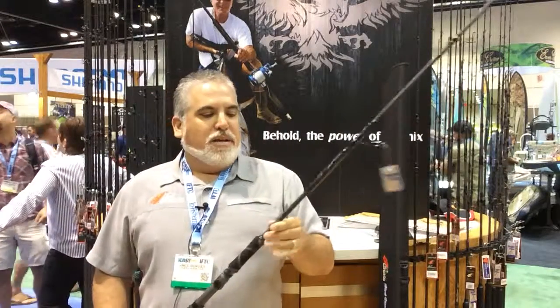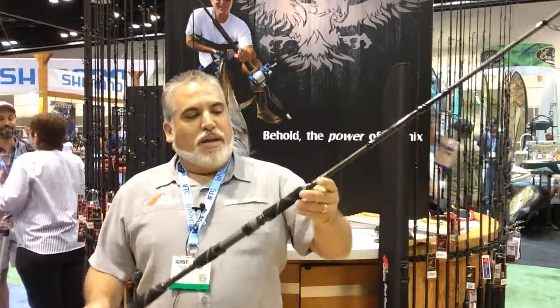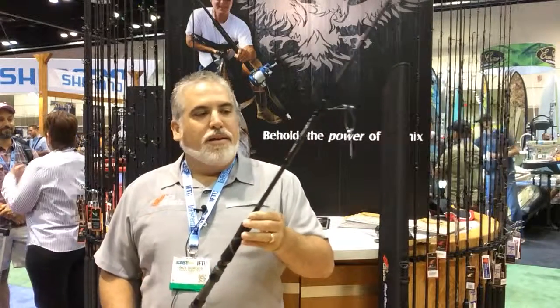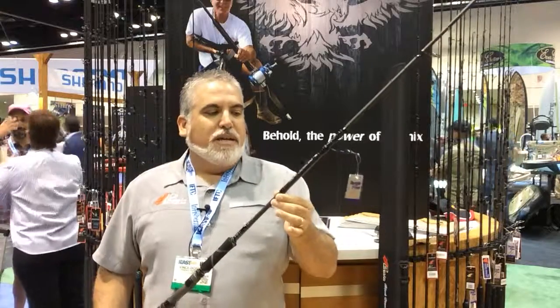It's a three-piece rod with custom EVA handles. Comes with a hard case that the rod fits in with a flout lining. Available by September 2015, and you can pick it up at monsterfishingtackle.com.